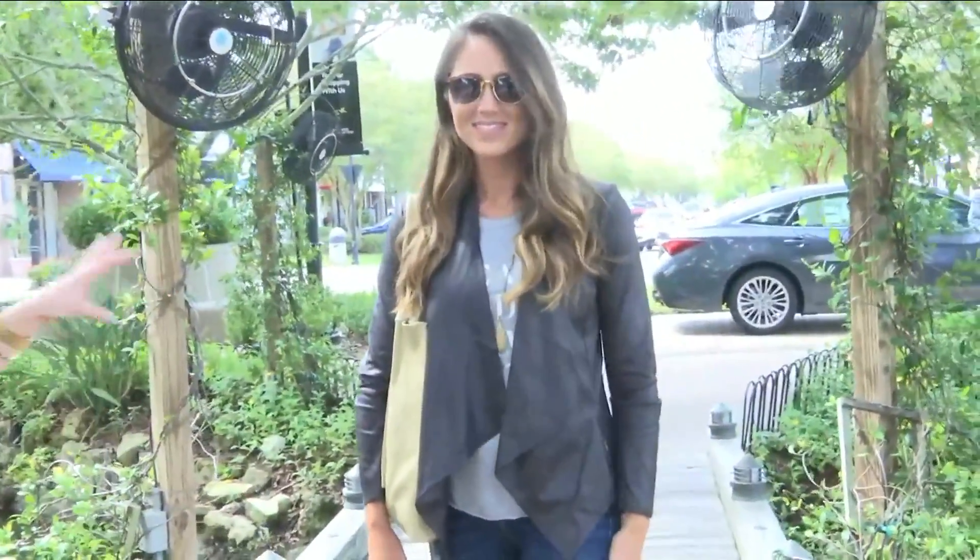That's from Marcus as well — everything here is from Marcus at St. John's Town Center, so you can get the whole look there.